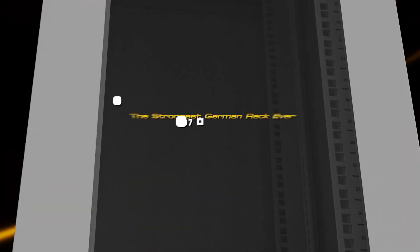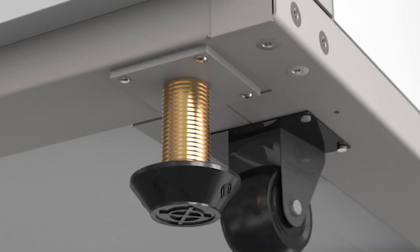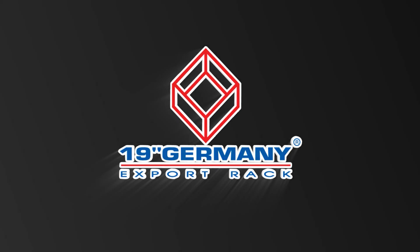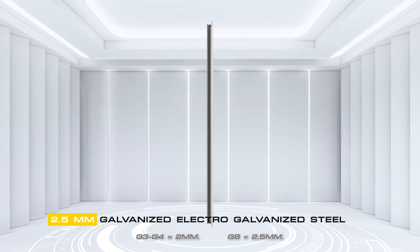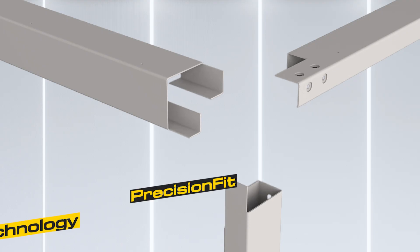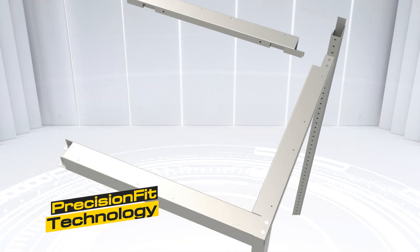The strongest German rack ever — the unparalleled innovation of strength with German technical design. Strongest ever, 2.5 millimeters galvanized steel, the finest quality offering unparalleled strength, 2 times durability. Precision fit technology from Germany enhances the locking mechanism for seamless composition.